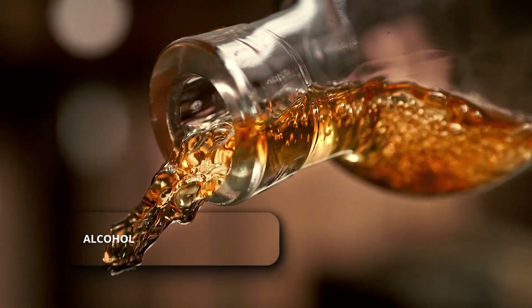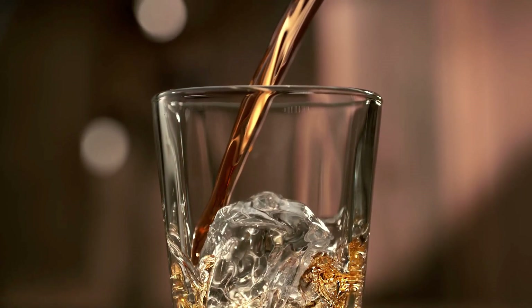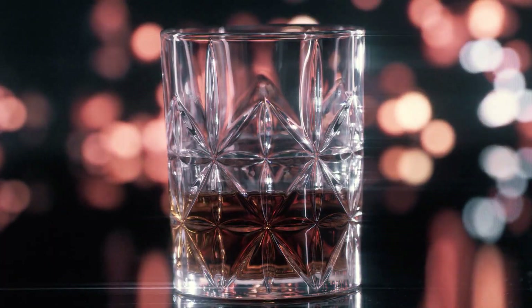Alcohol. Heavy or frequent drinking raises blood pressure over time and can interfere with BP medications. Do not drink alcohol.